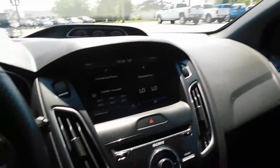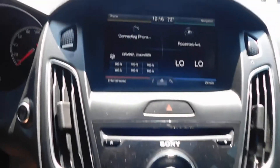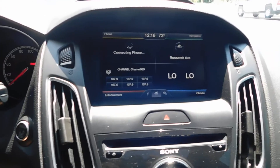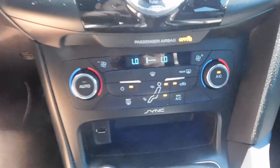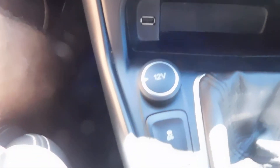Let me take the time to turn this air down — had it on blast because it is hot here in Cincinnati. You got your navigation right there, backup camera — took all those pictures for you. XM satellite radio, FM, AM, all that good stuff. There's all your climate controls down there, air conditioning, traction control, USB charger right there.